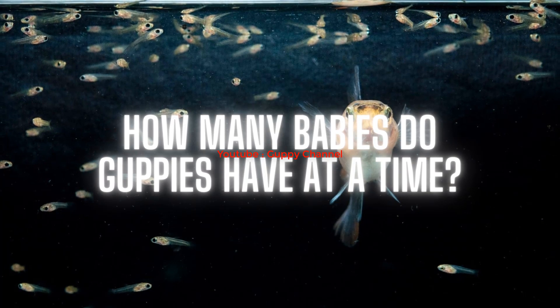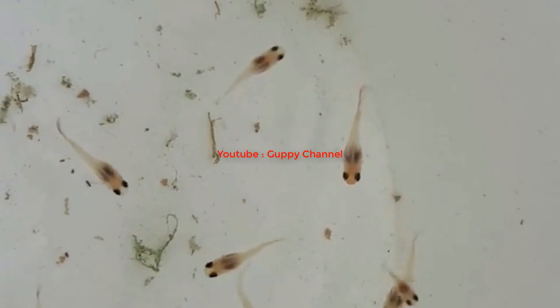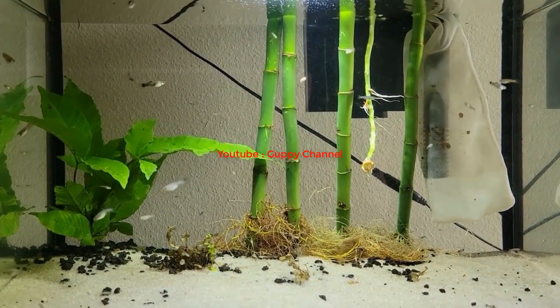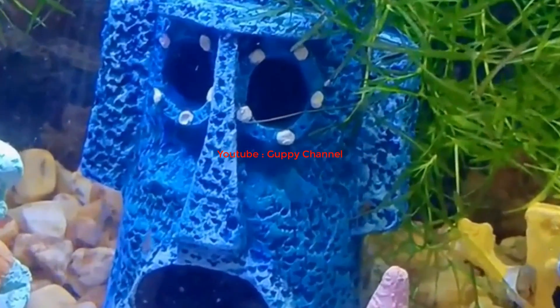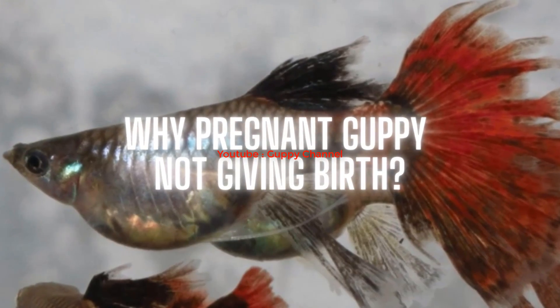Usually guppies will give birth to live fry. A guppy female can give birth to anywhere from 2 to 200 fry at a time. This process will take up to six hours to finish; however, if the female is stressed out, it can last up to 12 hours. Not all 200 fry will necessarily survive, because guppies have cannibalistic tendencies — when the female gives birth, she could start eating the fry if you don't remove her at once.